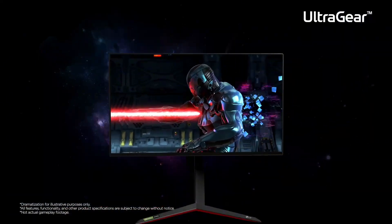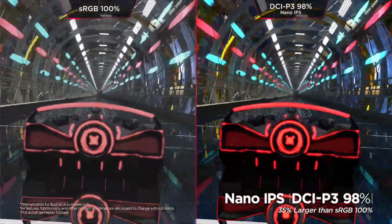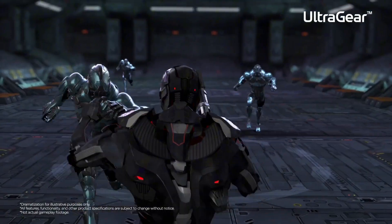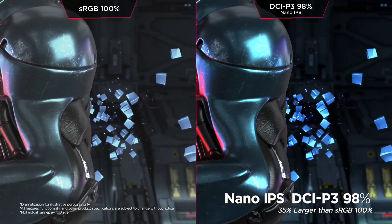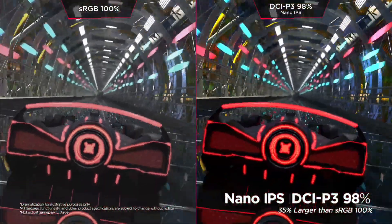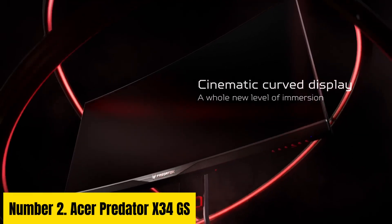Enhanced with HDR10 support, the LG 34GP83AB delivers stunning contrast and lifelike colors, bringing games to life with incredible depth and detail. Its adjustable stand offers ergonomic flexibility, allowing you to customize the viewing angle for maximum comfort during extended gaming sessions. Whether you're battling in intense multiplayer matches or exploring immersive single-player adventures, the LG 34GP83AB UltraGear monitor sets a new standard for gaming excellence, delivering unparalleled performance and immersion for discerning gamers.